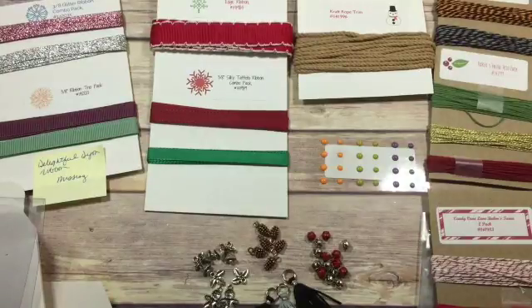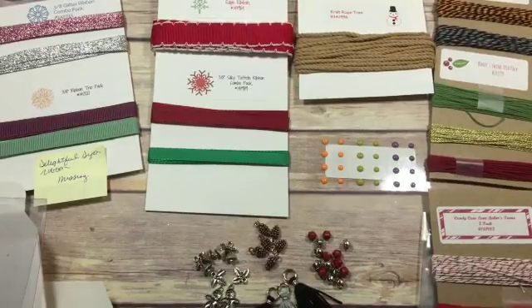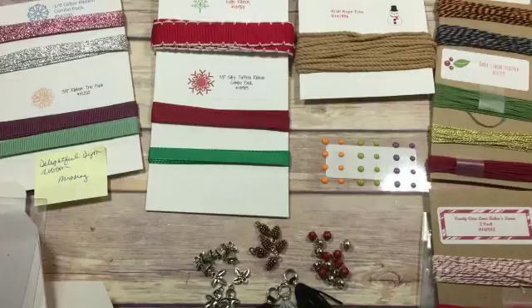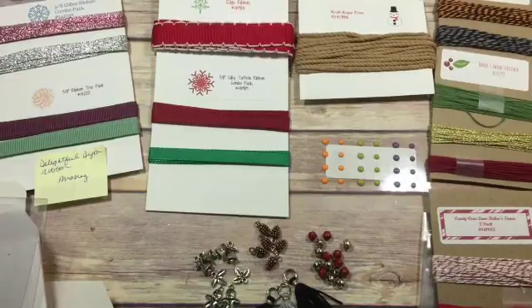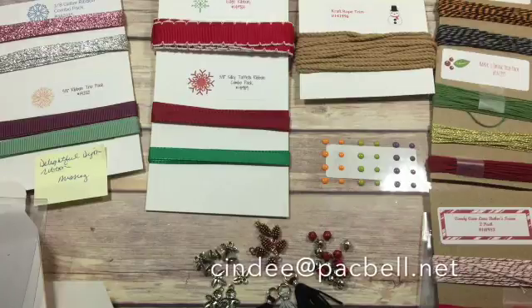If you have any questions, please contact me. This will be on my blog for September 17th. You can decide if you'd like to order it, contact me, and I will send you a PayPal invoice once I get payment. I'll order it, cut it, bag it, and it will go out to you. Thanks for joining me. Bye.